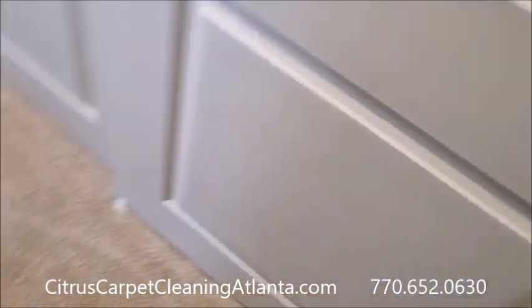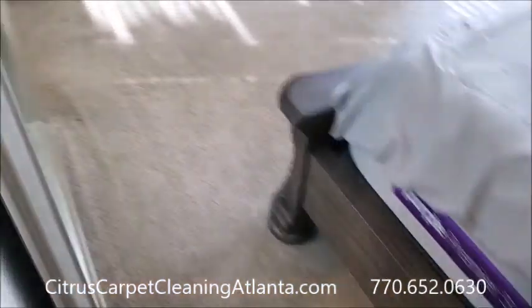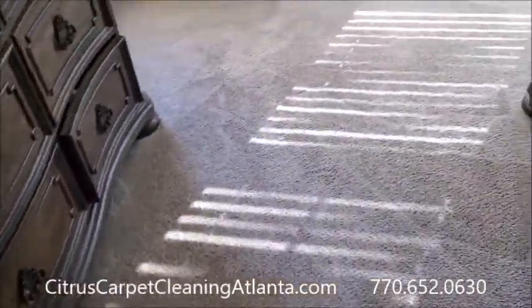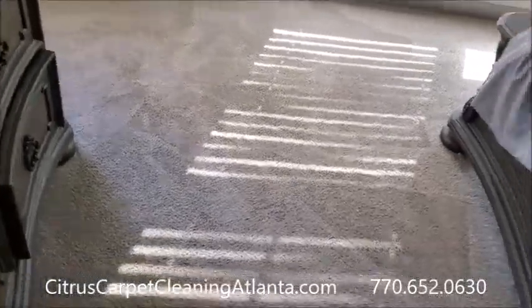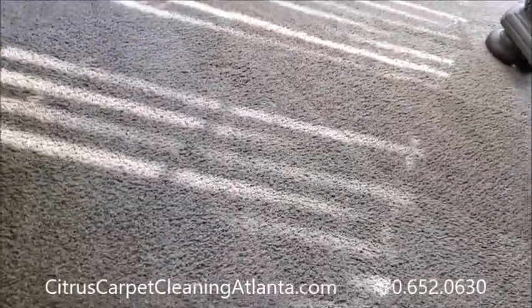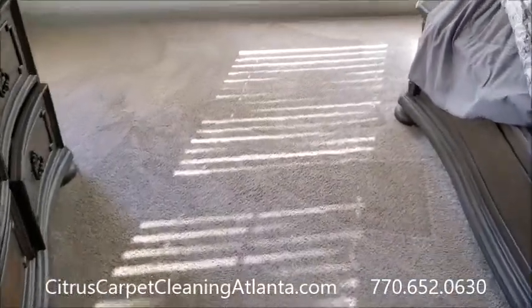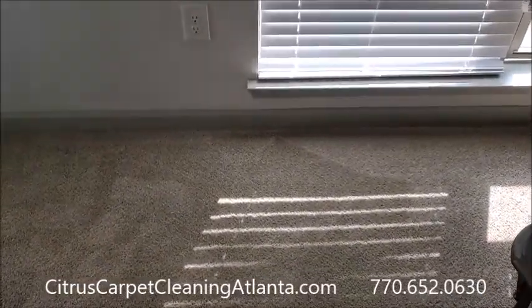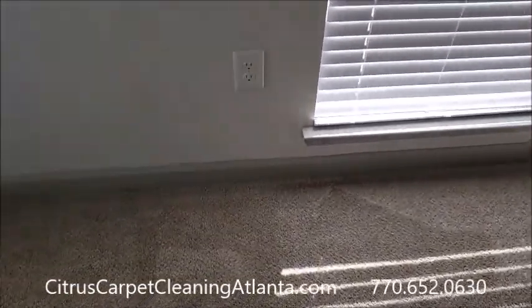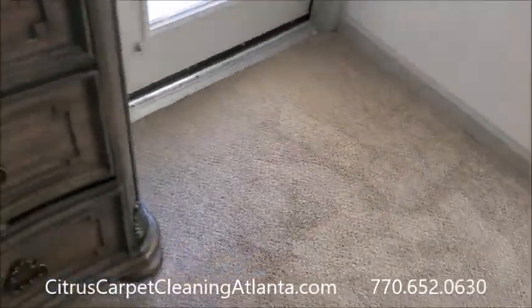Like I said, this was a $125 job — that's our minimum — and it happened to be a one-bedroom apartment here in Suwanee, Georgia. Citrus Carpet Cleaning Atlanta, 770-652-0630, on the web at citruscarpetcleaningatlanta.com. Thanks for watching, take care.